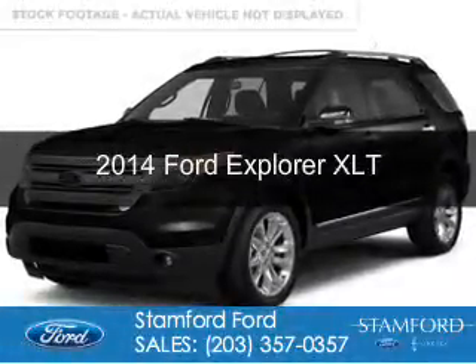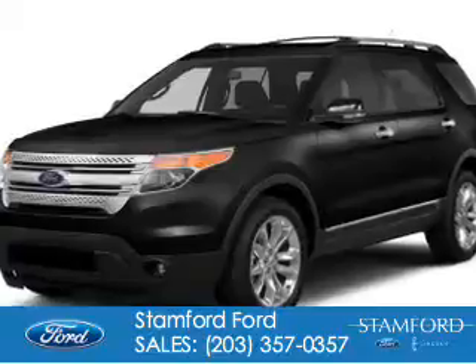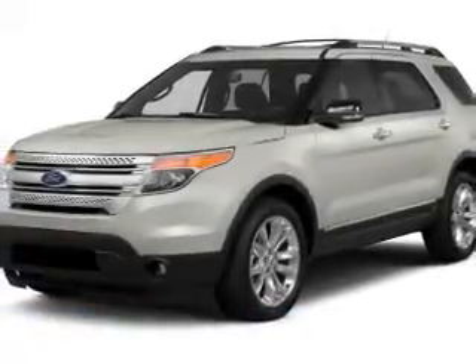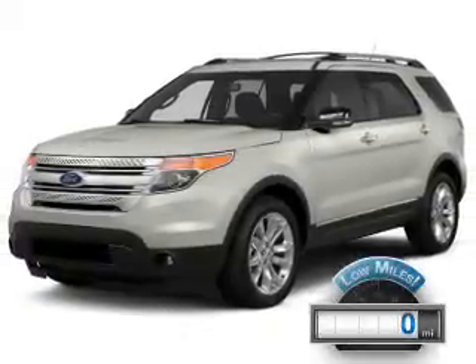This is a used 2014 Ford Explorer. It's powered by four-wheel drive, a 3.5-liter six-cylinder engine, and a six-speed automatic transmission. With fewer than 1,000 miles, this vehicle is like new.